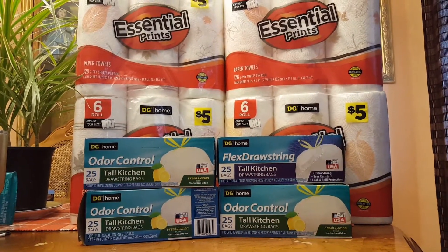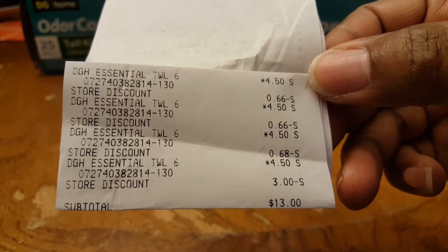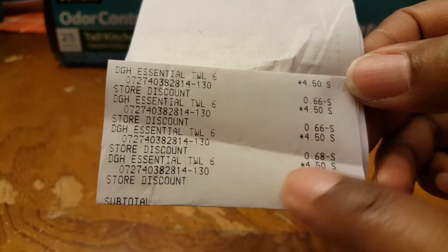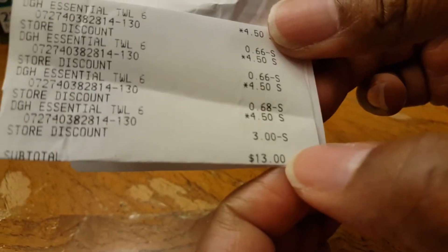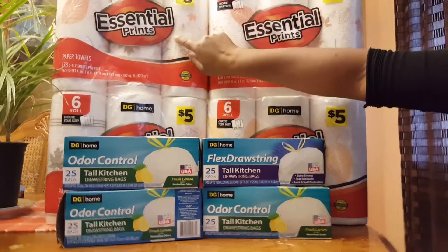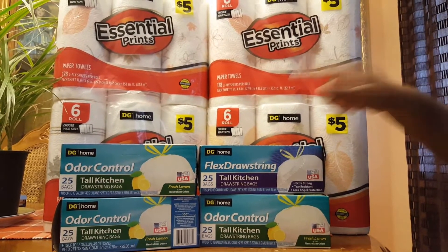Look at the receipt here. You see $4.50 for each paper towel, and then when I typed in my phone number it took off the $2 — $2 off of $10 — divided between each paper towel. And I gave her a $3 off of $15 survey coupon. Look how much I paid for all of those paper towels: $13. I bought four packs for $13, and I thought that was an excellent deal. I used the $2 off $10 and the $3 off $15 to get all of these.